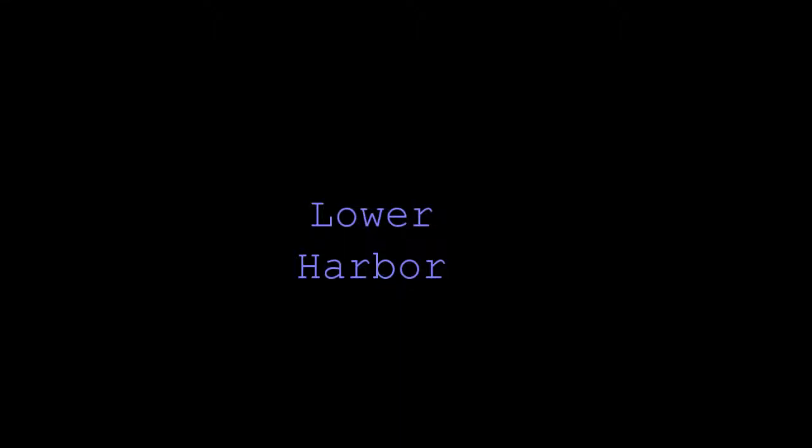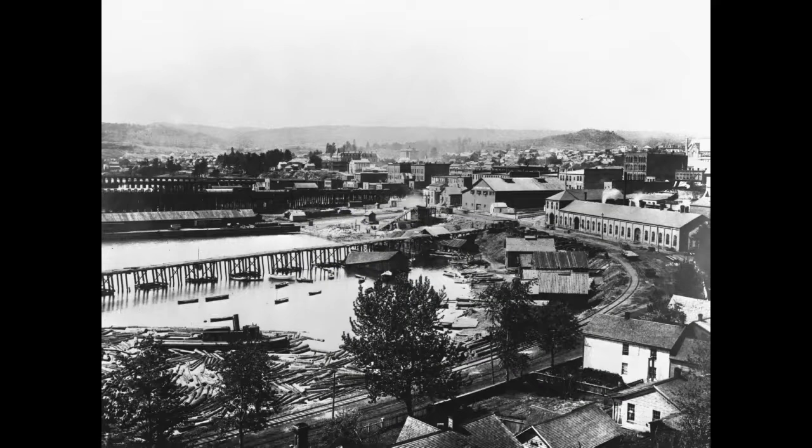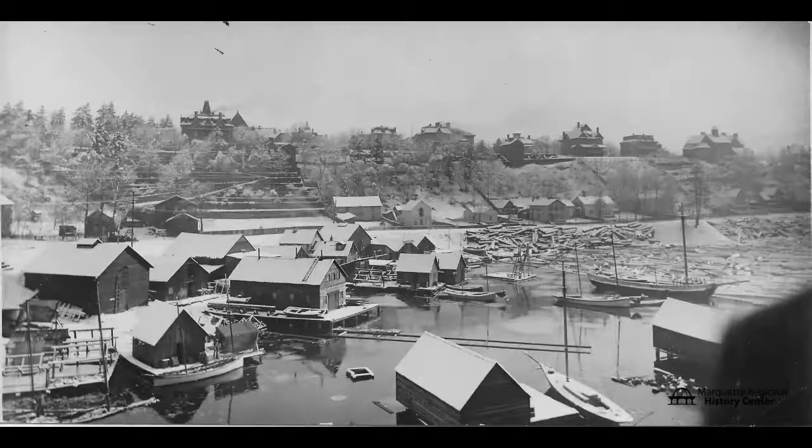It may surprise some people, but it's only been 40 or so years that a certain corner of Marquette's lower harbor has been cleaned up. From the city's inception in 1849, the section that hugs the shore was home to docks used to store lumber, it housed a blast furnace, it became a dumping place for discarded boats, and it had fishing shacks bobbing up and down in the water even in the middle of winter.